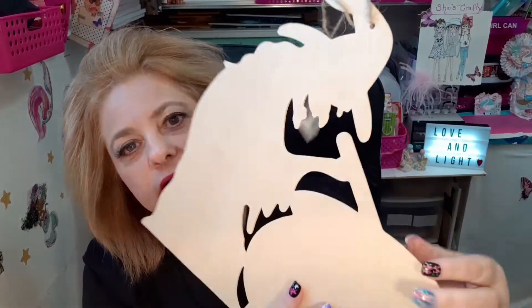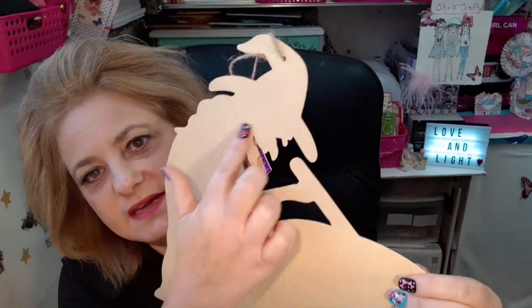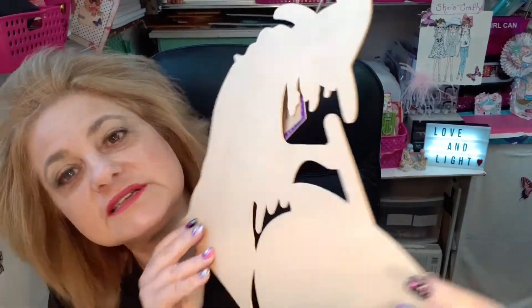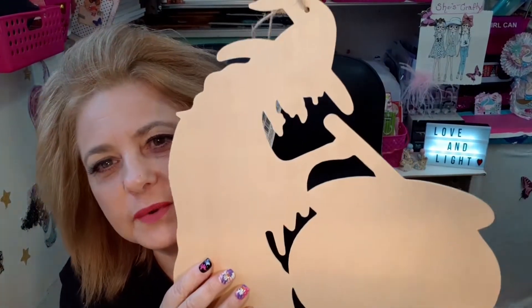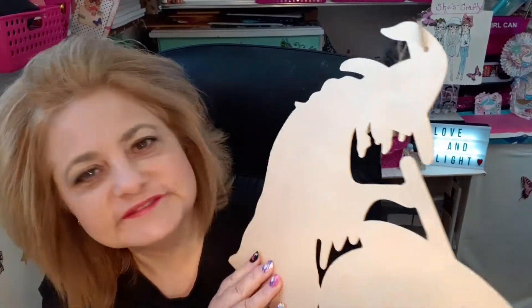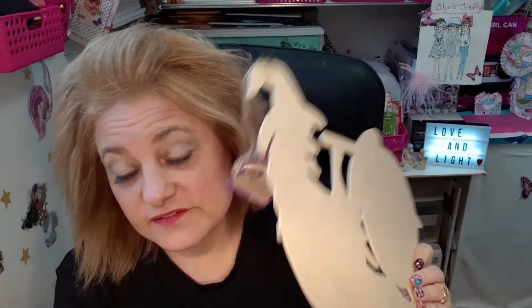And then I got this witch and her cauldron that I'm going to paint. Like I said before, I am a decorative painter, so I like to get this kind of thing and put my own touch on it. We'll see how this one turns out. I love Halloween — Halloween and Christmas are my favorite holidays.